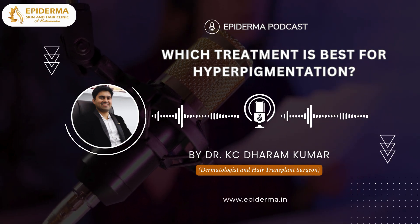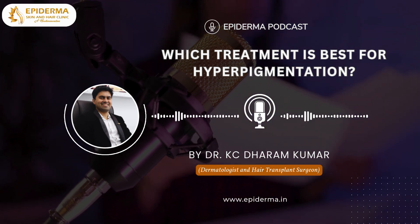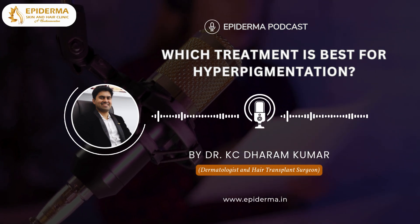Welcome to the Epiderma Podcast. I am Dr. Casey Dharam Kumar, and today we are diving into a common skin concern: hyperpigmentation. Let's explore the best treatments for this condition.